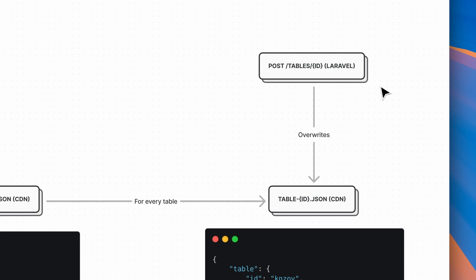All these JSON files are pre-calculated by our Laravel application and kept up-to-date in a very optimal way. When a waiter opens a table, we send a request to our Laravel app and it only overwrites the JSON file of that specific table. Finally, we send a WebSocket event to all other devices so they can download the updated file and update their UI accordingly.